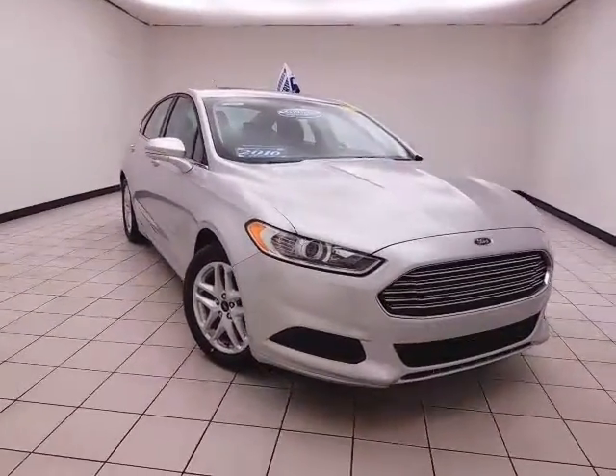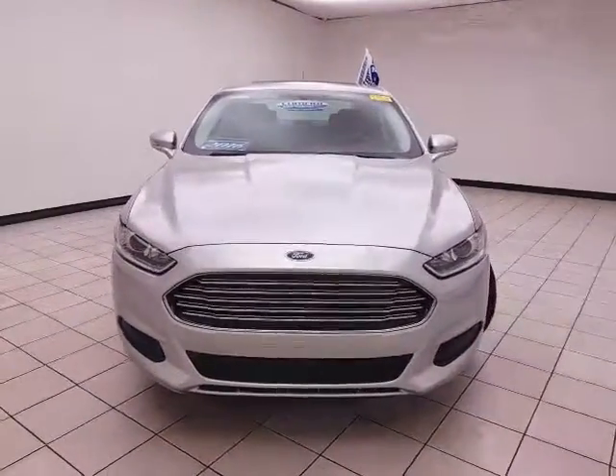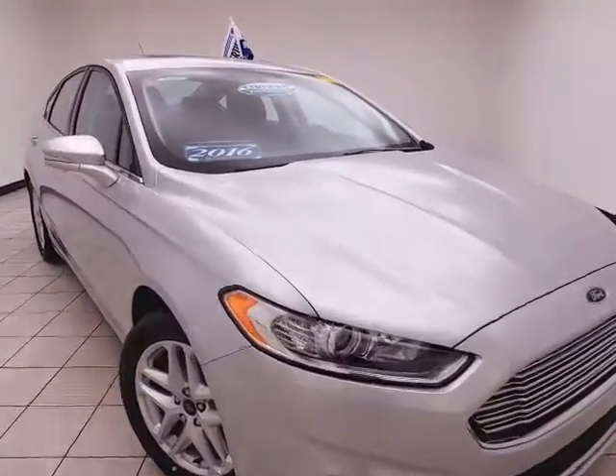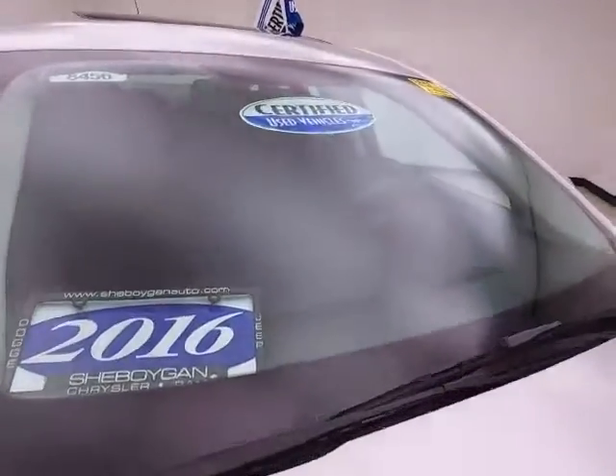Welcome to Sheboygan Chevrolet Chrysler Center. Today's special is a 2016 Ford Fusion SE, stock number V8456P. This one owner has 45,000 miles, comes with a clean AutoCheck history report, and is silver metallic in color.